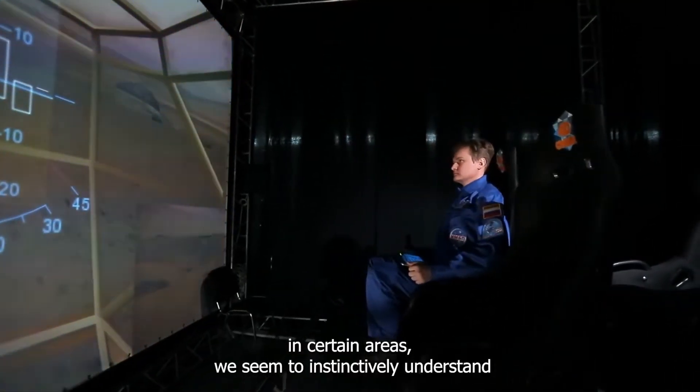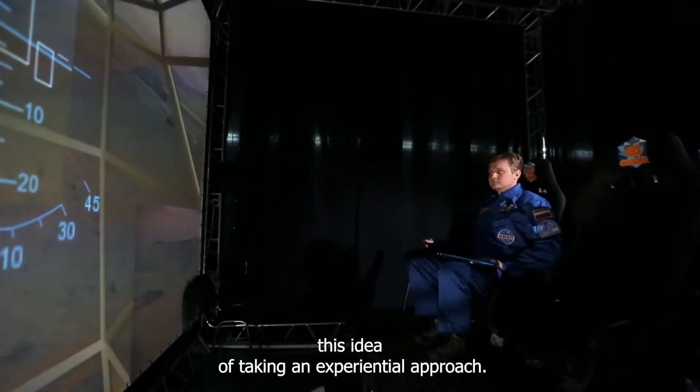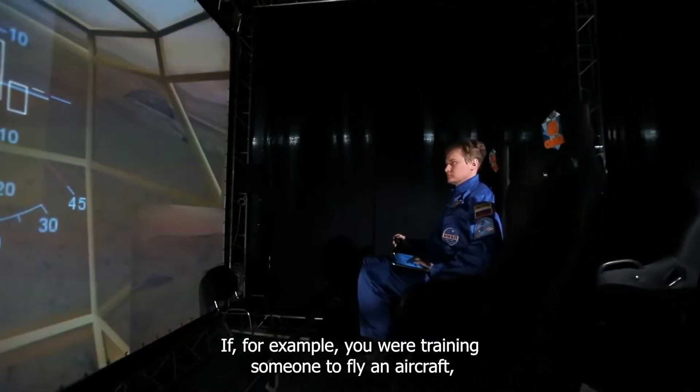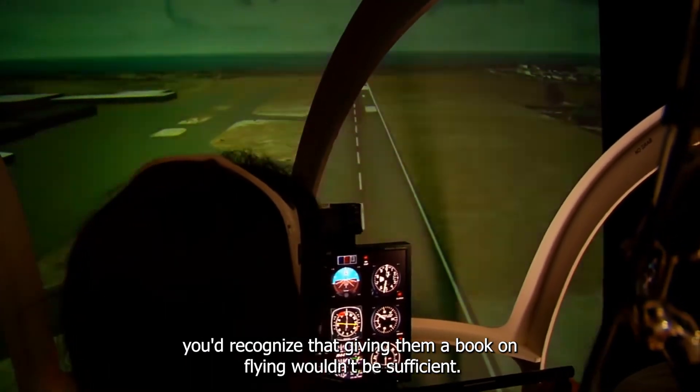In certain areas, we seem to instinctively understand this idea of taking an experiential approach. If, for example, you were training someone to fly an aircraft, you'd recognize that giving them a book on flying wouldn't be sufficient.